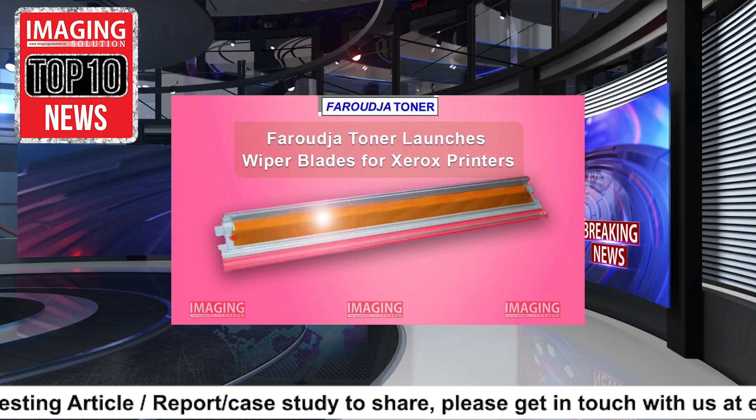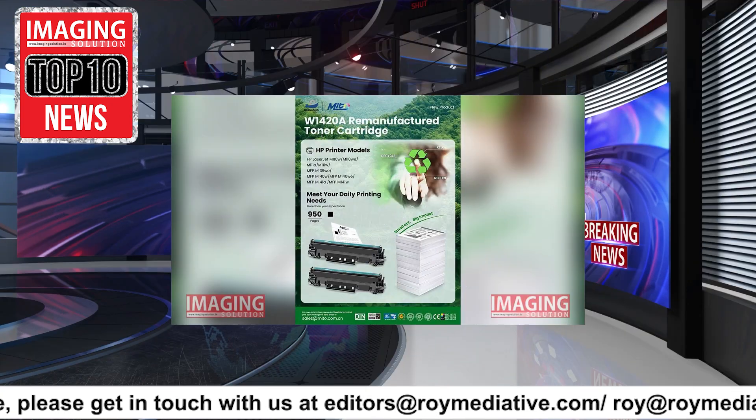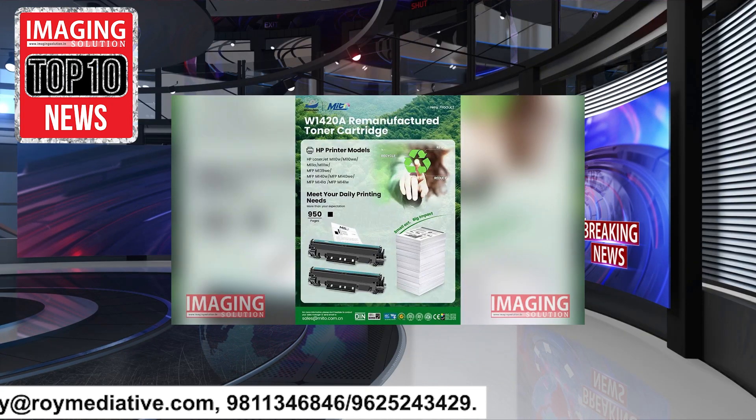Faroudja Toner launches wiper blades for Xerox printers. Mito releases new remanufactured toner cartridge for HP printers.